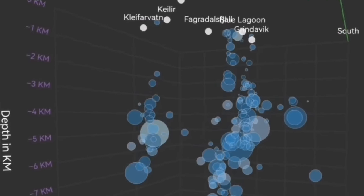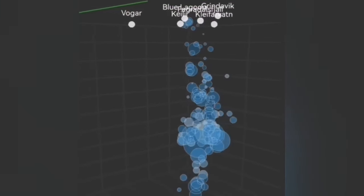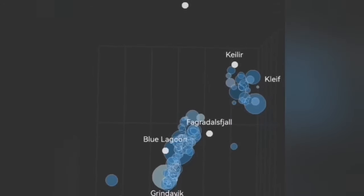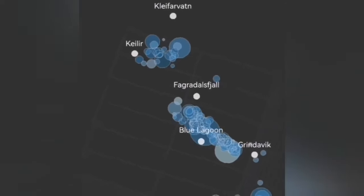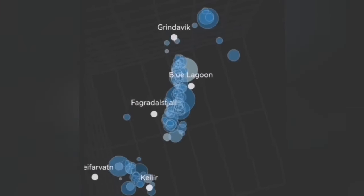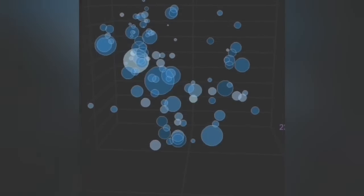We can see a system of what we call the Svartsengi volcanic system and the Krýsuvík system, denoted here by the Kleifarvatn. Kleifarvatn up to now was five kilometers deep — the earthquakes stopped at that depth. That was the earthquakes just transferring movement from the Svartsengi system toward the east. At the moment, we now see shallower earthquakes from that system, near Kleifarvatn, rising toward shallower depth.